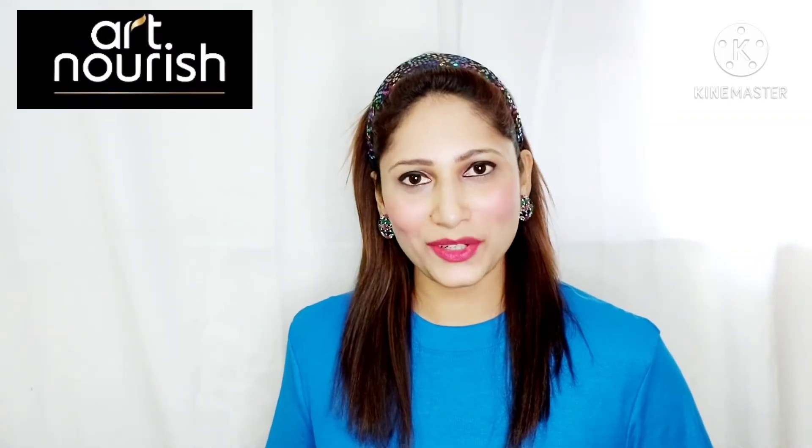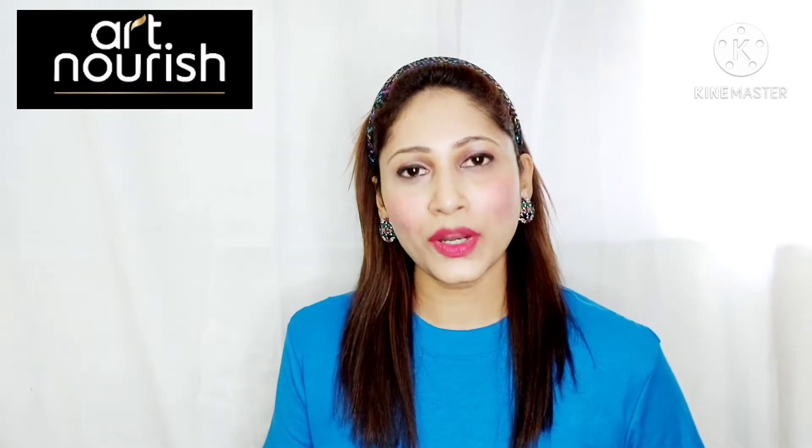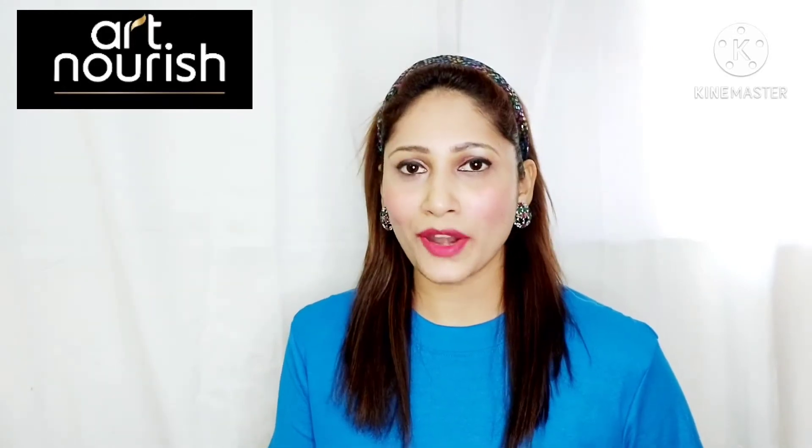Hi everyone, I hope you all are doing great. Vilma here, and in today's video I'm going to review two hair care products by the brand Art Nourish.